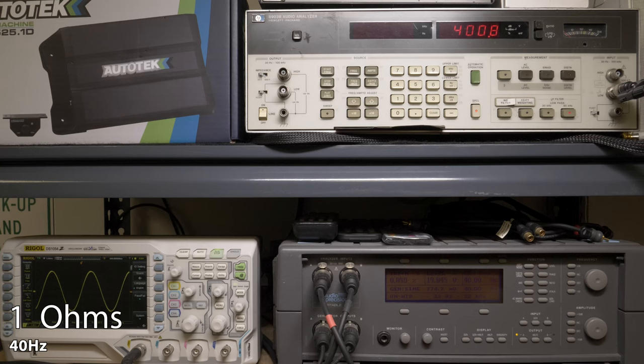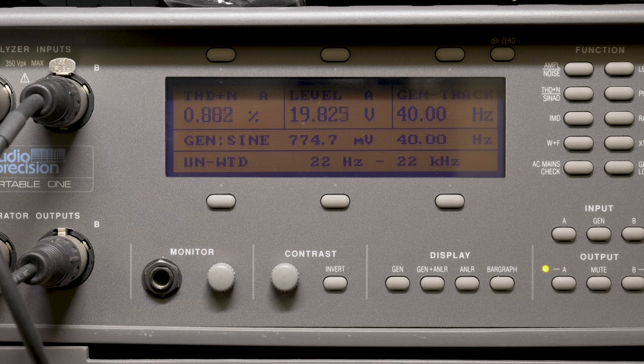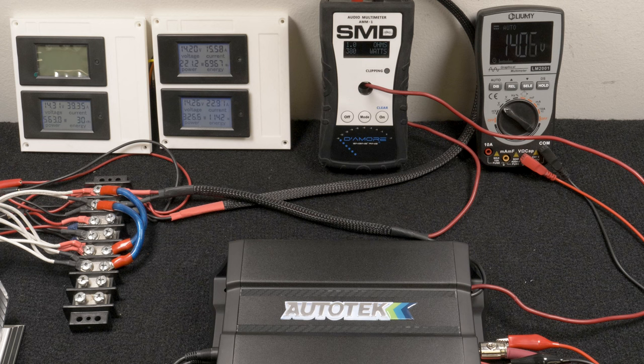Our final test was single channel driven at 1 ohm, 40 hertz, 14 volts. Our HP 8903B audio analyzer picked up 400 watts RMS at 0.94% distortion and 19.8 volts of output. Our AMM1 read 380 watts RMS and we drew 38 amps of current.